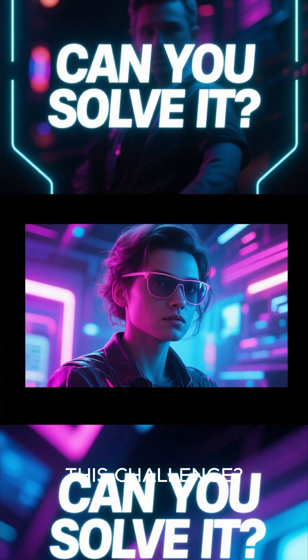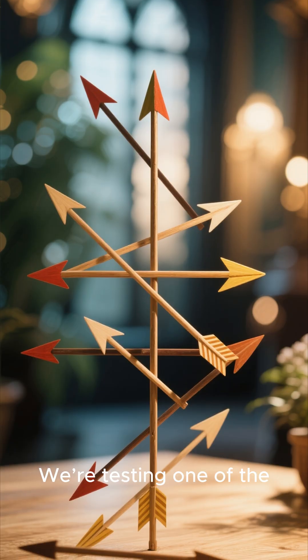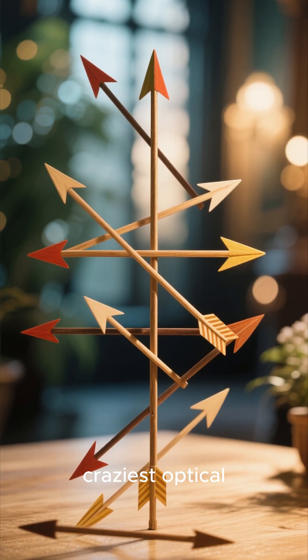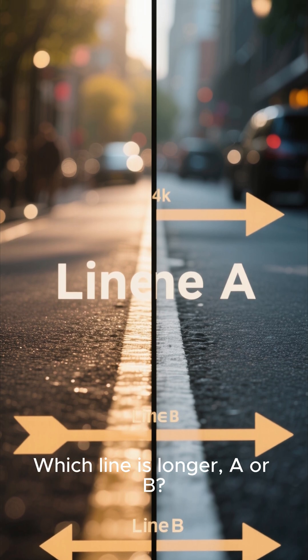Welcome back to Can You Solve This Challenge? Today's challenge is going to blow your mind. We're testing one of the craziest optical illusions ever created. Take a look. Which line is longer — A or B?